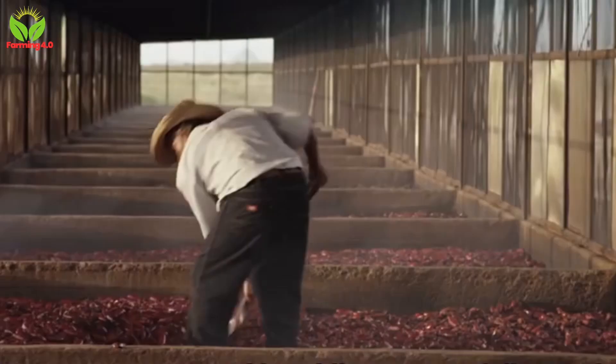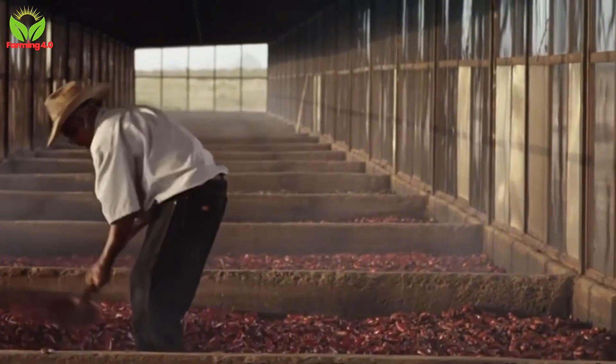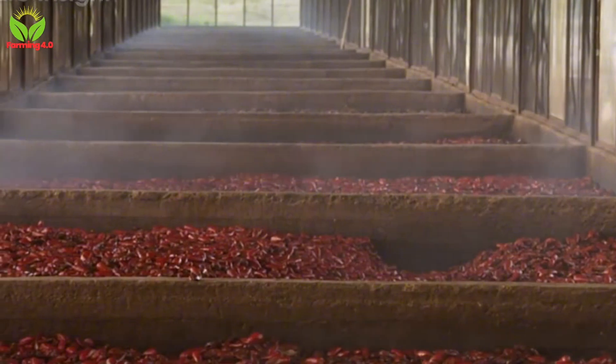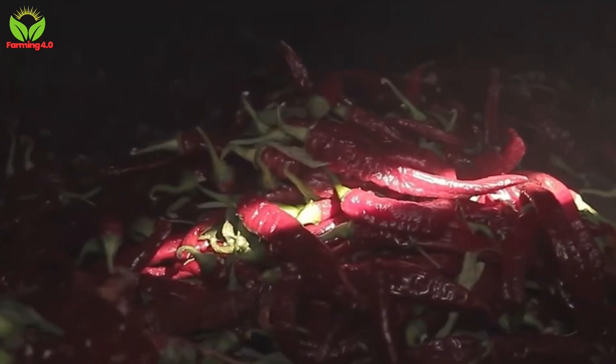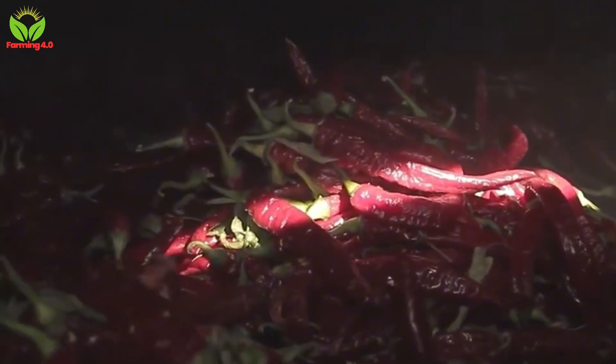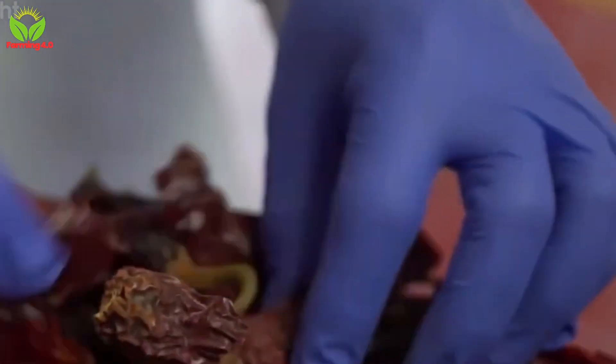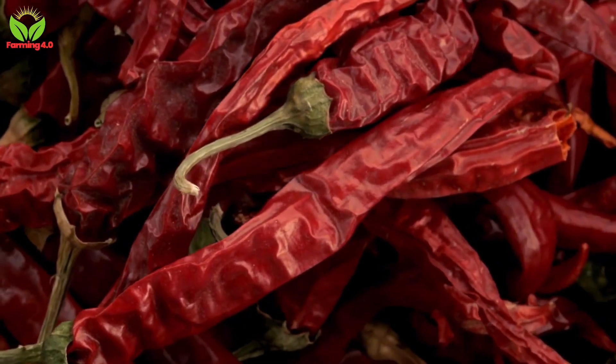Oven drying, on the other hand, offers precision and consistency. Industrial ovens maintain optimal temperature and humidity levels, ensuring uniform drying regardless of external conditions. This method is faster and less susceptible to contamination, making it ideal for large-scale production. Oven-dried peppers retain their vibrant color and robust flavor, making them perfect for products like chili powder.